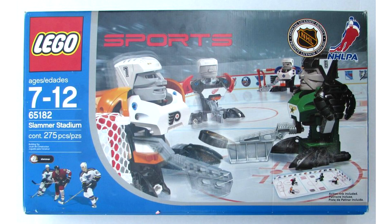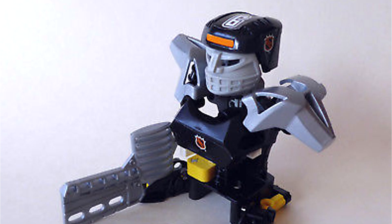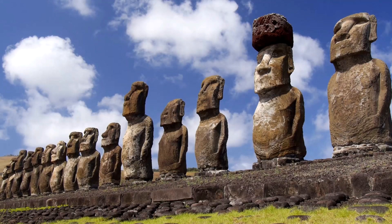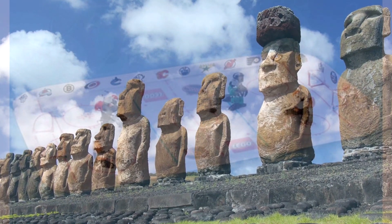At number 3 we have the Stadium Slammer, a sports-themed hockey set released in 2003. It included 146 pieces, nightmare-induced insomnia, and retailed for $40. This set reminds me of the Moai on Easter Island, which makes good sense because surely no one in the 21st century would think this would be a good idea — and clearly I was wrong.